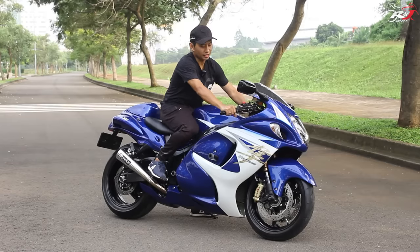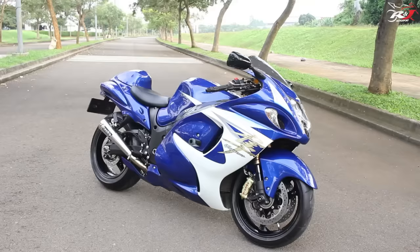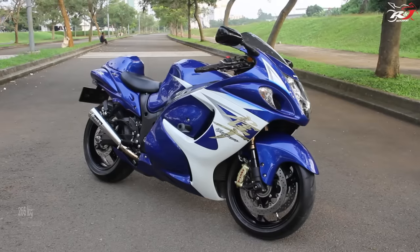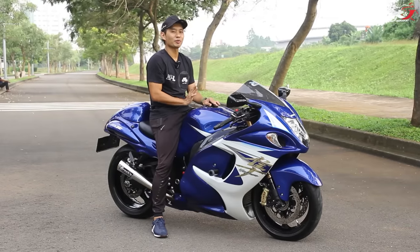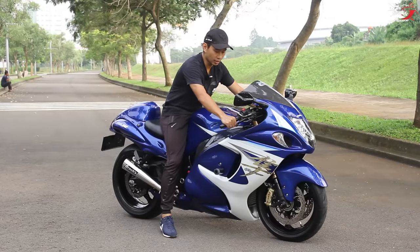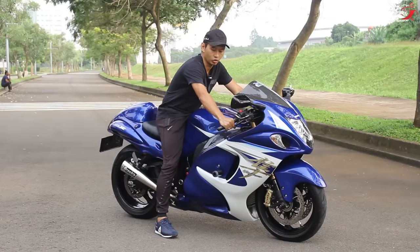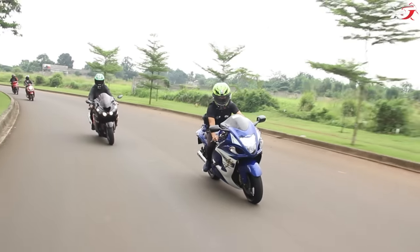Kesan pertama ketika melihat Suzuki Hayabusa pastinya motor gede dan berat. Dimensi motor ini panjangnya hampir 2,2 meter, kapasitas tangkinya sampai 21 liter, dan berat kendaraannya 266 kg — jauh lebih berat dari Kawasaki Z800 yang 235 kg. Walaupun posisinya berat dan berfaring, posisi ridingnya masih cukup oke, bahkan masih lebih nyaman dibandingkan super sport 600 cc seperti Yamaha R6 atau Kawasaki ZX-6 dari sisi ergonomik.